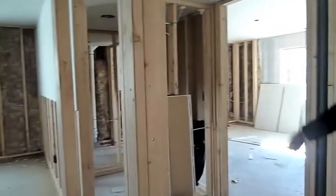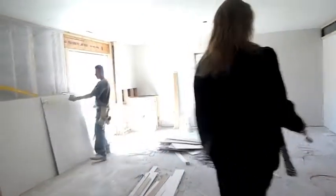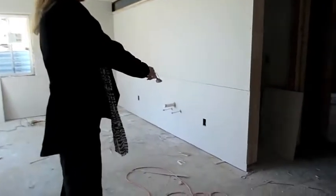Two bedrooms with walk-in closets on this side. Rec room with a walkout door. Wet bar rough-in. Bathroom with double vanity. Storage.